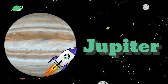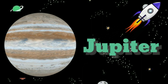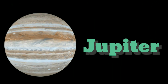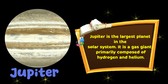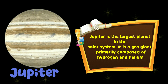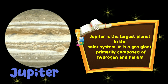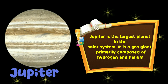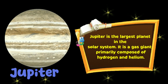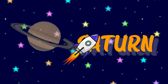The fifth planet is Jupiter. Jupiter is the largest planet in the solar system. It is a gas giant planet primarily composed of hydrogen and helium. The sixth planet is Saturn.